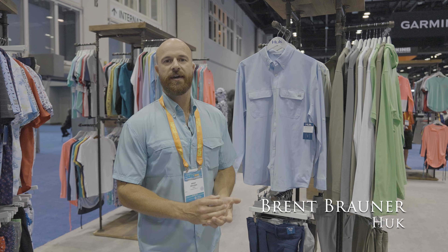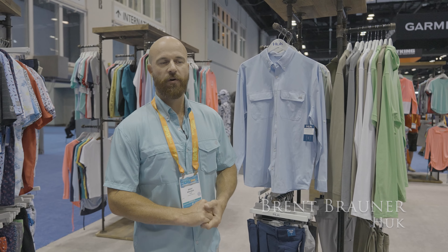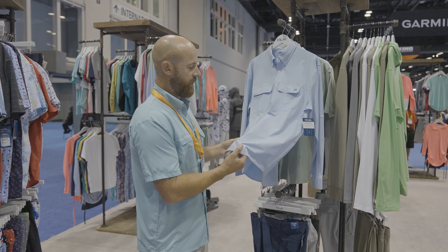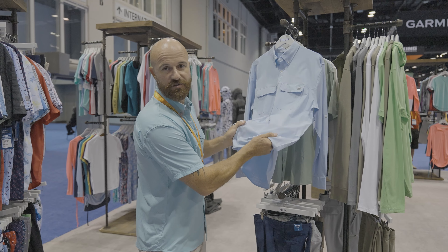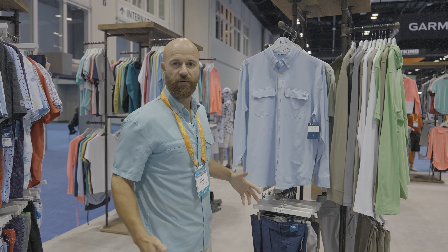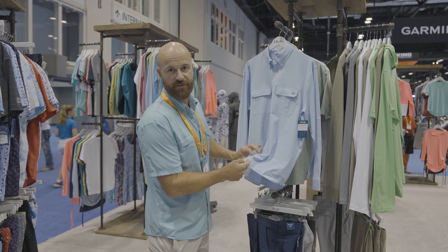My name is Brent with Hook Marketing. I'm here at iCast 2024. I'm going to show you all our new Next Level long sleeve shirt. The shirt is made up of 55% cotton, 35% poly, and 10% elastane. It gives it a really nice four-way stretch feel so you have nice mobility if you're casting or moving around.